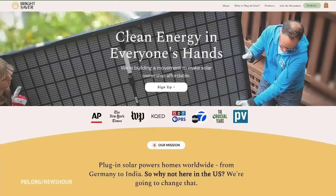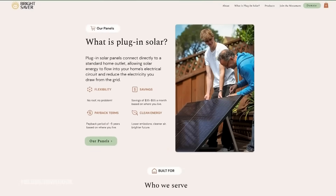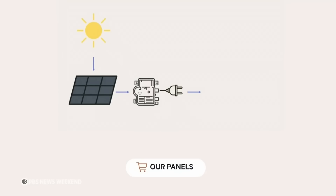"We are systematically removing the barriers." Cora Stryker co-leads the non-profit that provided Chan with her panels. They bring plug-in solar to renters, people in multifamily housing, and other Americans shut out of rooftop systems. "These things are modular. They're tiny. You can put them just about anywhere, and you can add on as time goes on. So it's less big upfront investment all at once."